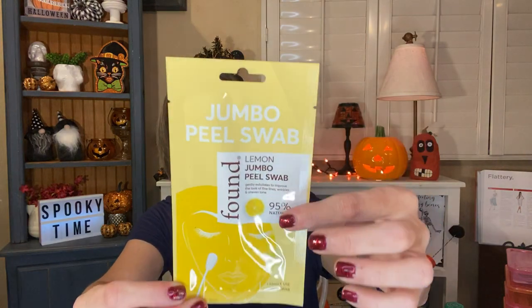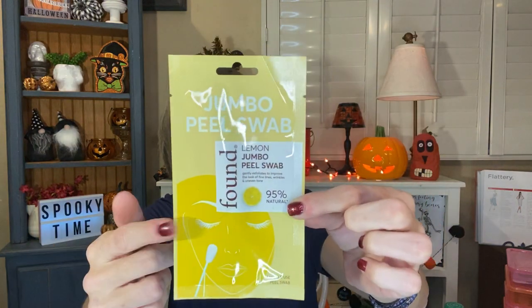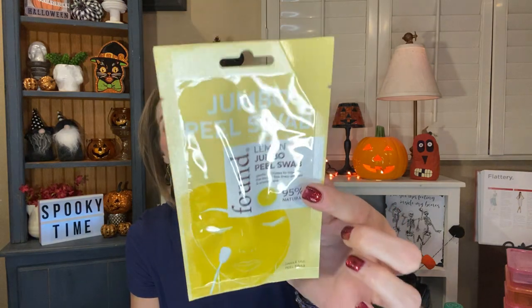I found one more of the jumbo peel swabs from Found. It's a lemon jumbo peel swab that gently exfoliates to improve the look of fine lines, wrinkles, and uneven tone — 95% natural. It's a saturated individually packaged jumbo cotton swab that gently exfoliates to reduce the look of fine lines, wrinkles, pores, and uneven tone. That sounds fantastic. I have two of those now and I haven't tried it yet, but I'm going to this week. I'll let you guys know.